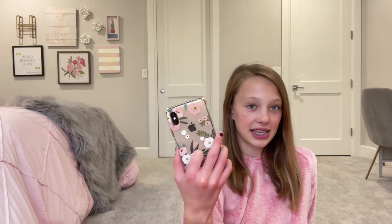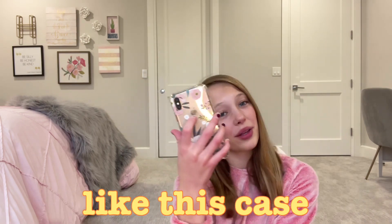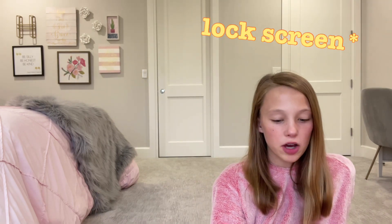It is an XS, so on the outside it is rose gold and I just have this flowery case. I want to get some more cases eventually, like a plain one to put a pop socket on, but I really like this case.